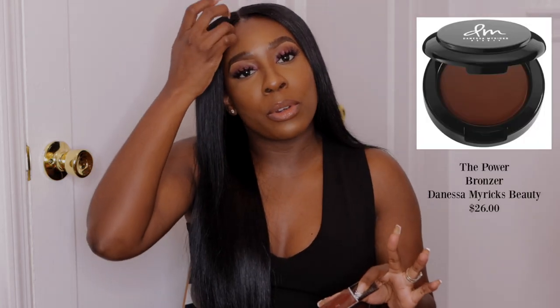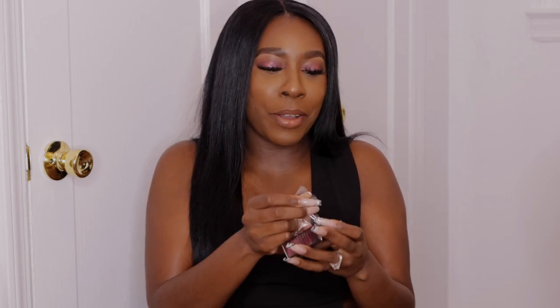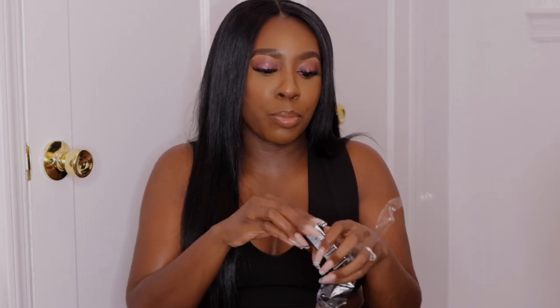So this first product is actually a powder — it's called the Power Bronzer by Danessa Myricks Beauty. If you know me, you know that I love Danessa Myricks. I'm actually wearing some of her Color Fix today on my eyes, and I'll leave all the info down below. This is a new bronzer. Right now I use the Morphe Dimension Stick, but I wanted to try something different and something Black-owned.